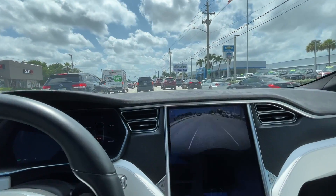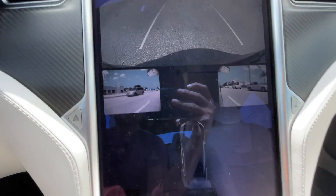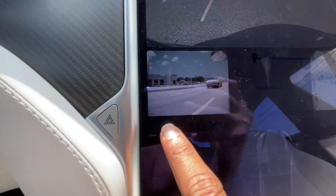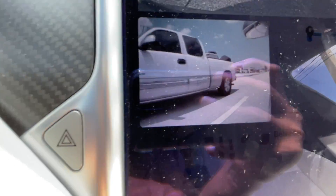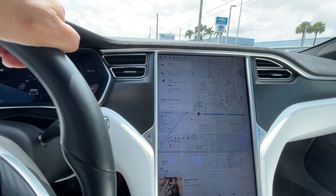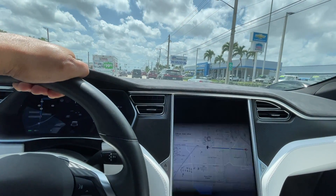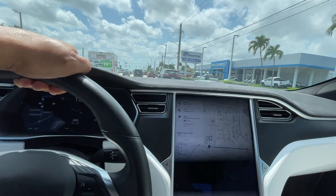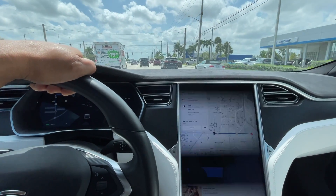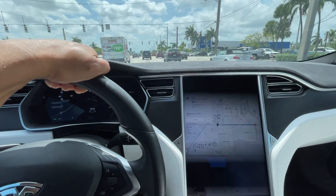So as I wait at the light, I just want to show you — if you don't have the upgraded cameras, you're going to see the camera resolution isn't that great. As you can see, it's kind of not as good or clear as the backup camera. So once you get the camera upgrade, those two side cameras — and I'm not exactly sure what other cameras they upgrade — but I think they probably change the pillar cameras and all that stuff as well.